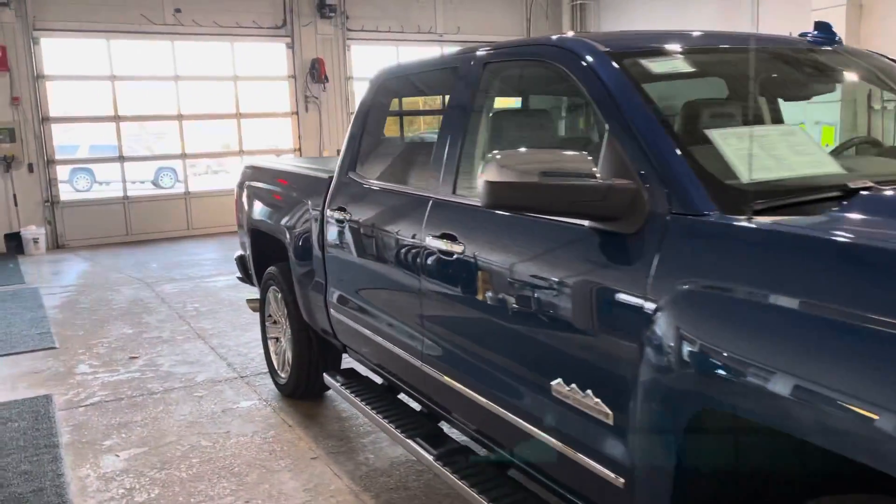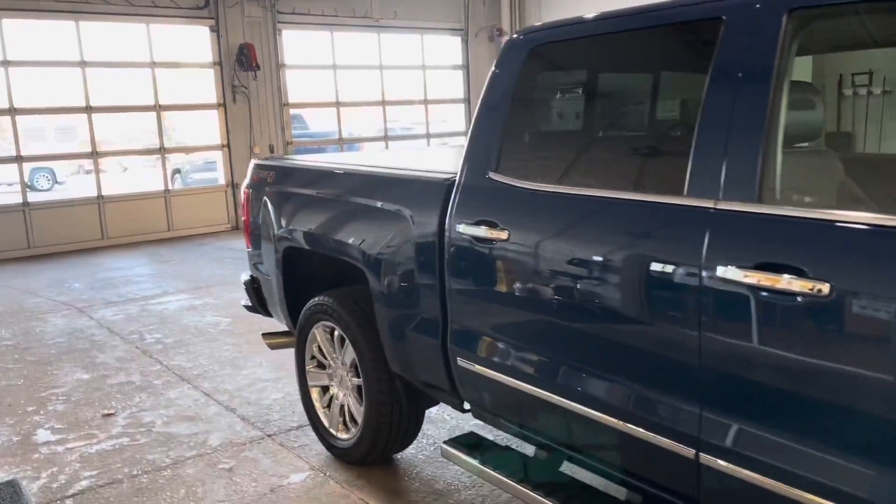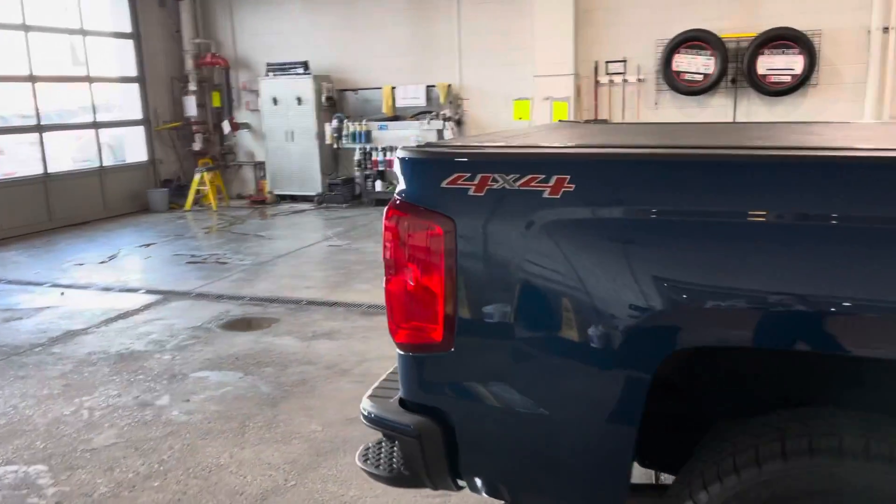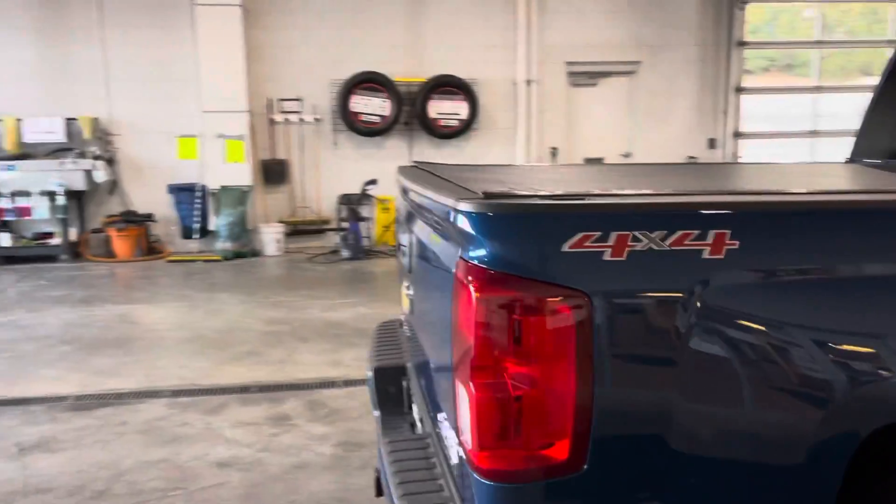Hi Jack, this is Alex Johnson from Boucher Buick GMC Waukesha following up with a quick video for you on your super clean, low mileage 2016 Silverado 1500 High Country.